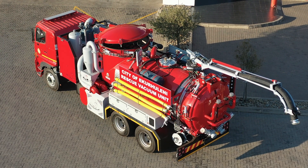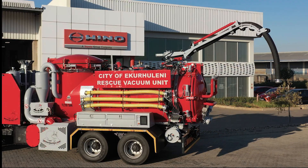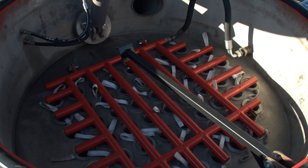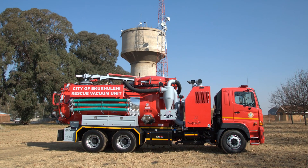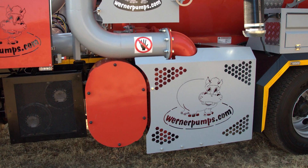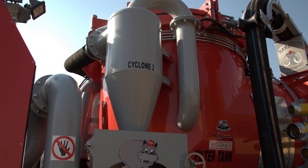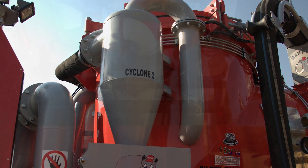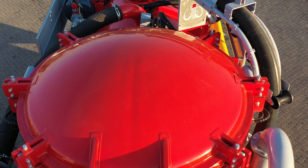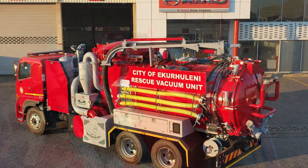Whether it's high-pressure cleaning or vacuum work, the Mammoth MegaVac adapts effortlessly to the task at hand. Powering the system is a high-efficiency tri-lobe vacuum pump, driven by a dual split-shaft gearbox, capable of producing up to 3,980 cubic meters per hour of airflow. The double cyclone filtration unit processes both wet and dry materials without clogging, ensuring consistent performance.